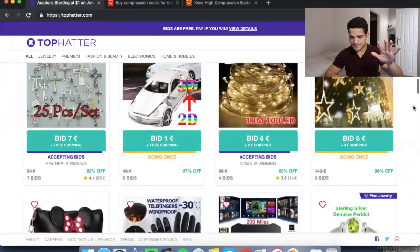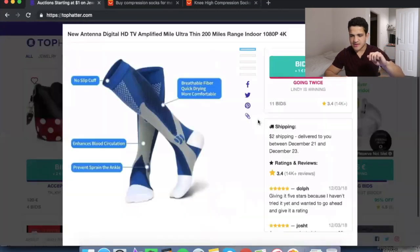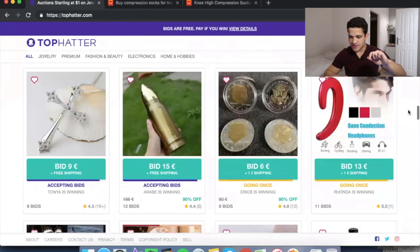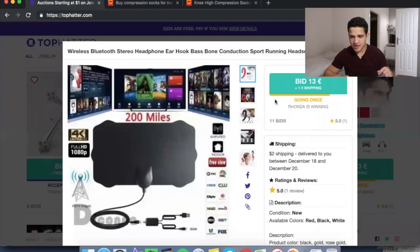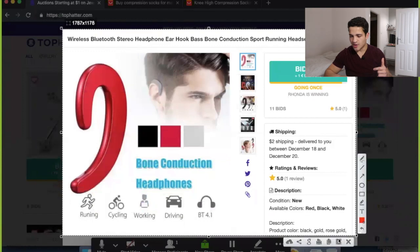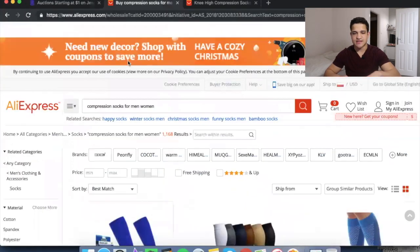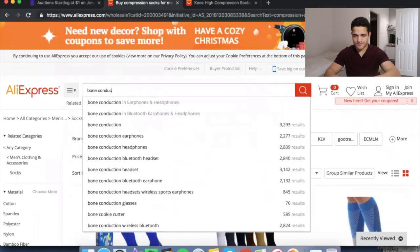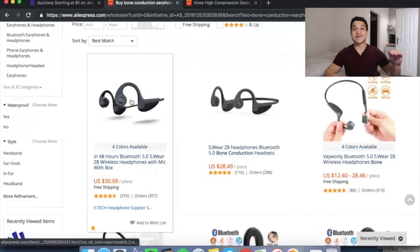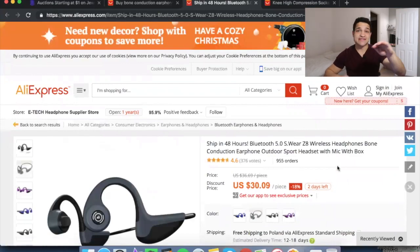Let's find another product — remember, more than five bids. Here's one with 11 bids — bone conduction headphones. Let me take a screenshot using the Lightshot app, and then search on AliExpress: 'bone conduction running headset.' Boom — 957 orders. Even though it's a little expensive, we just found a product that's selling like crazy right now. Eleven people around the world are bidding on it, and it's selling on AliExpress as well.